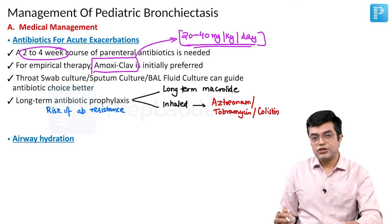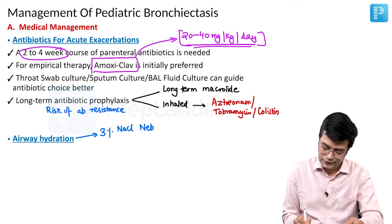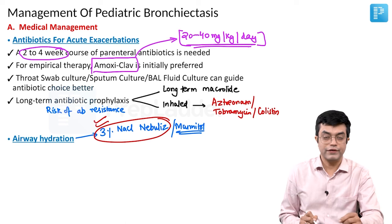Airway hydration is also recommended. For airway hydration, you can do 3% hypertonic saline nebulization. You can also use Mannitol in these patients, although use of Mannitol is now going out of favor — hypertonic saline is the one clinically more commonly used for airway hydration.